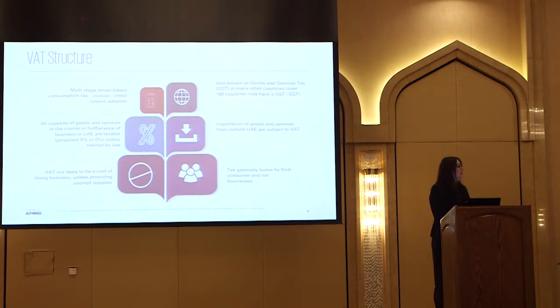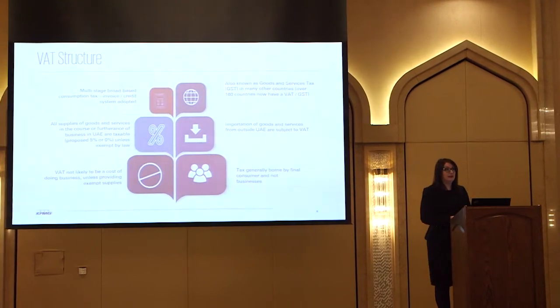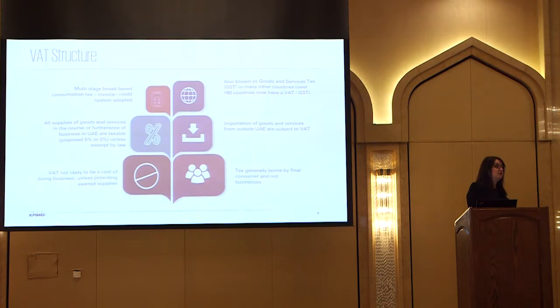A bit about the structure of VAT. We talked about it being a transaction tax, but it's also a consumption tax. As a consumption tax, every single one of us in this room will pay VAT to a greater or lesser extent depending on what we buy. We're the ones that consume the goods and services, so we're the ones that foot the VAT bill. The interesting thing about VAT in the UAE is it's one of the first taxes - we know excise tax was introduced recently, but VAT was the first tax recognised for implementation in the UAE.